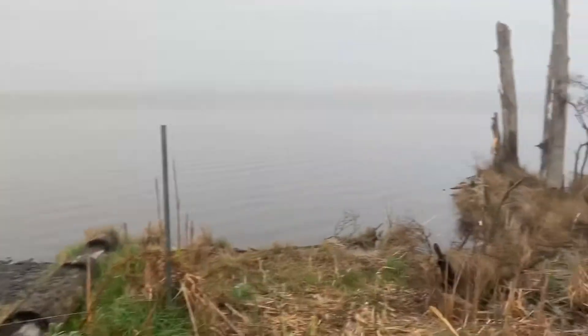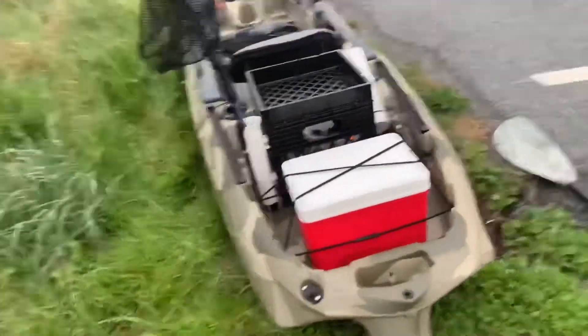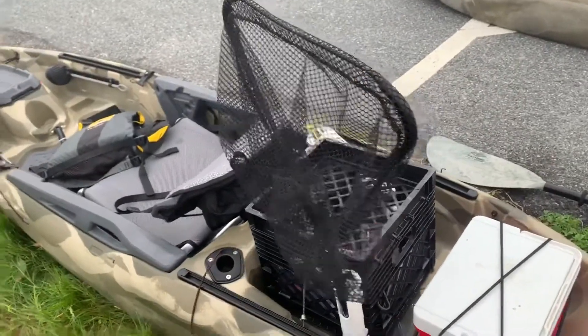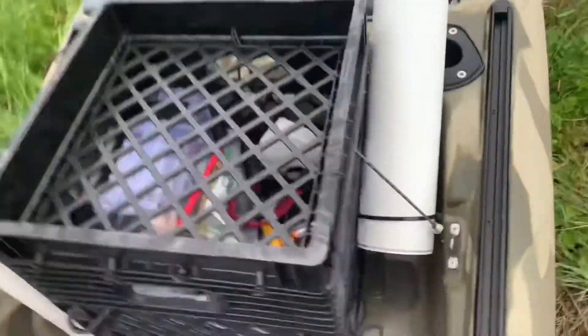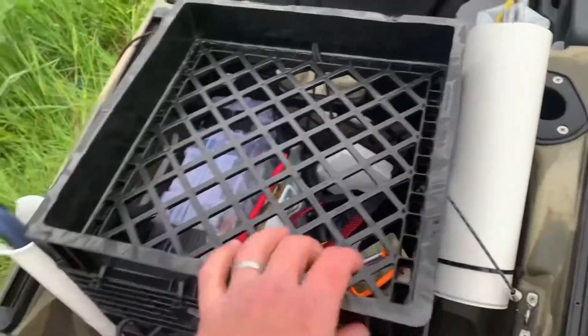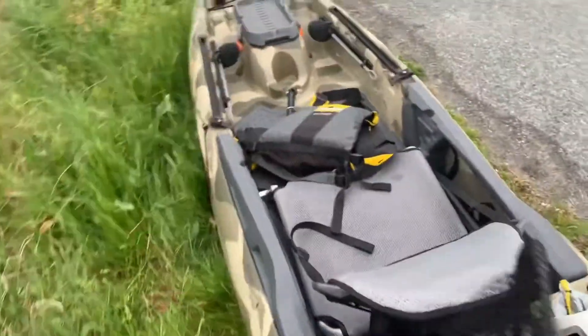Alright, getting the kayaks loaded up down here at the soft launch. First time taking the Big Fish 105 out on the water, getting it set up, the crate locked down. These bungees are here to make sure it doesn't go anywhere.